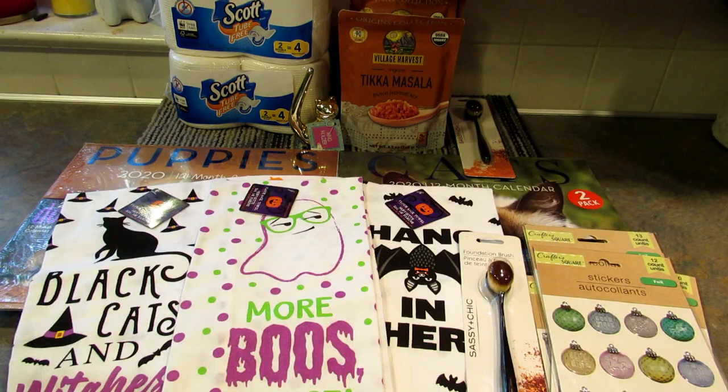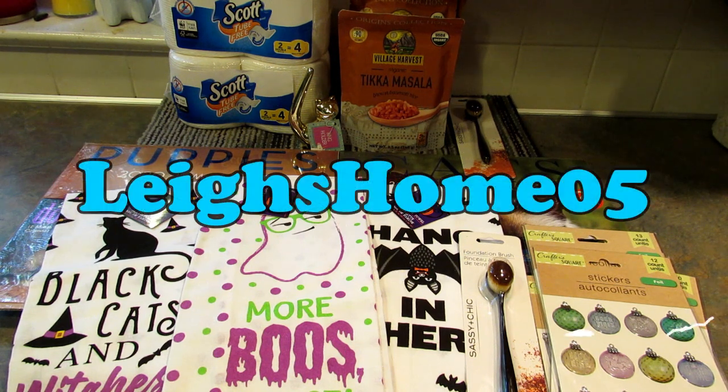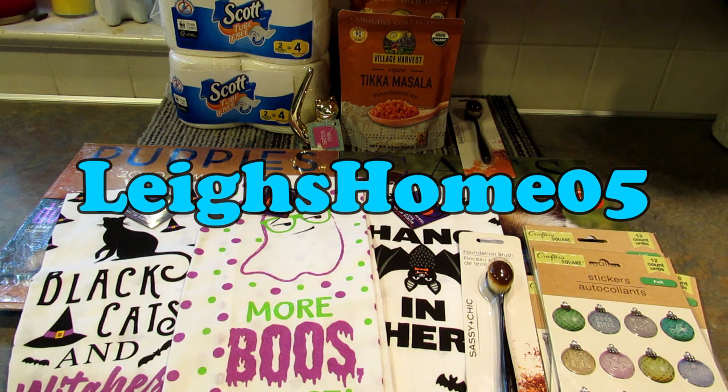So that's everything I found this time around at the Dollar Tree. If you like this video, please give it a thumbs up. If you're new to my channel, please consider hitting subscribe and the little bell so you get notified every time I upload new videos. You can also find me on Instagram and Twitter at Lee's Home 05. Thanks for watching, bye!